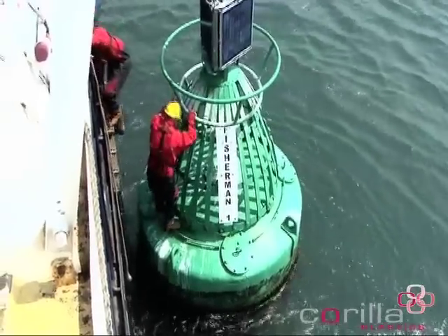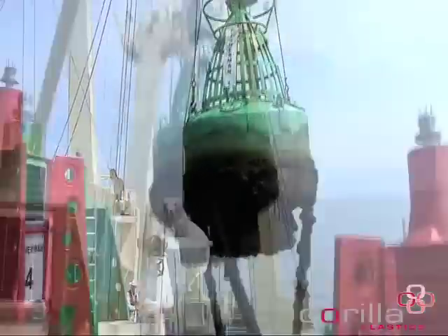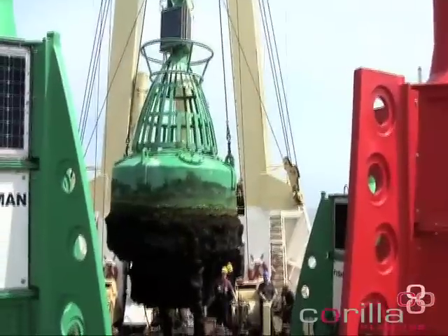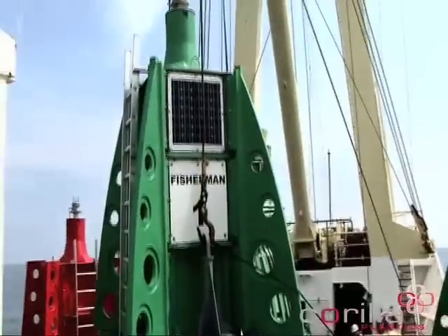The plastic marine buoys have saved one Port Authority around £90,000 over five years in boat and crewing costs, and up to £4,500 per buoy in servicing costs over the same five year period.